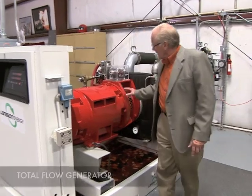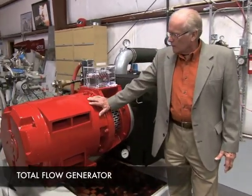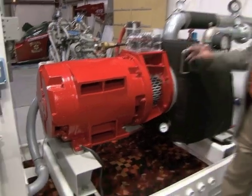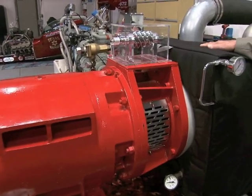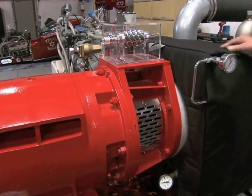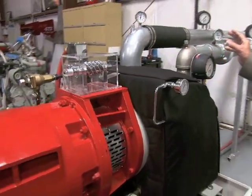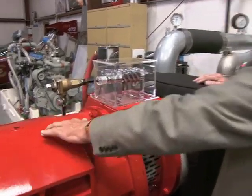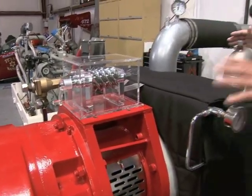Here we have the Total Flow Generator. This is the generator component that makes the electricity, and this is the power head that actually turns the generator and utilizes the waste pressure and waste steam to do that. So we have the generator and the power head that turns it.